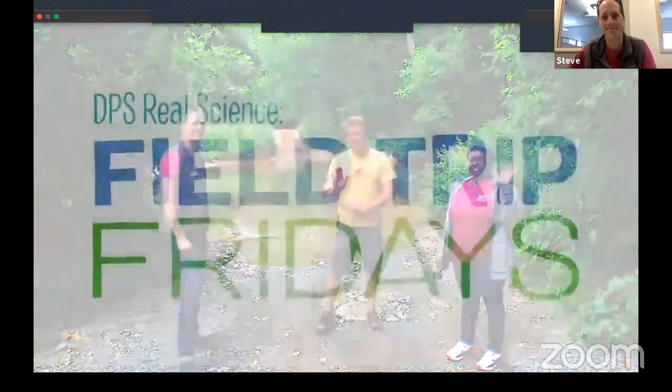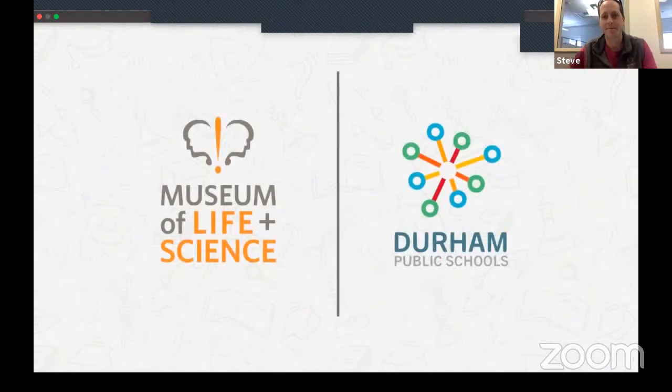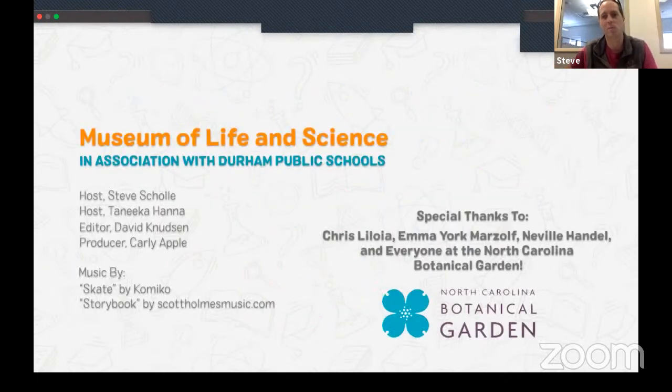That was super fun! Thanks everyone for your patience getting started — we're going to run a little over time. There was a lot of cool action in the chat. Would the teachers like to call out some of the questions from your students? Miss Moon, Miss Gazee?